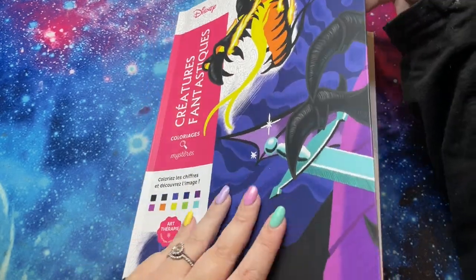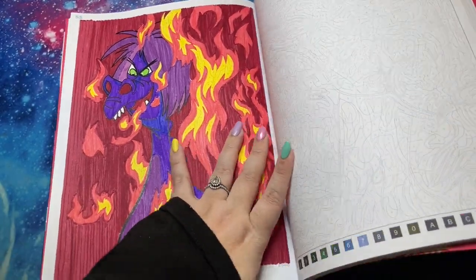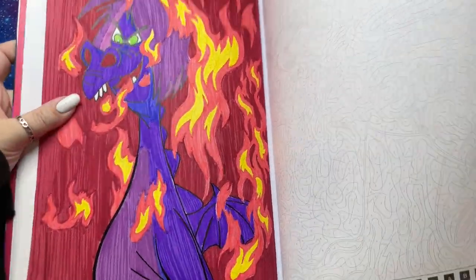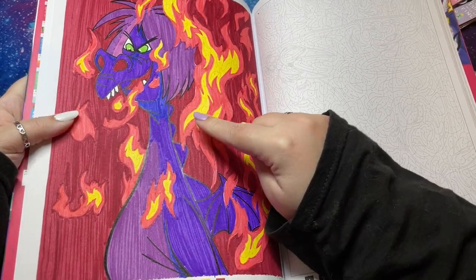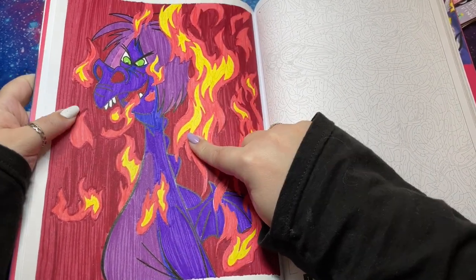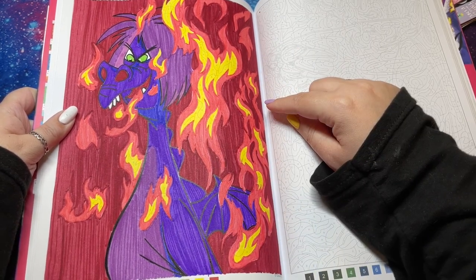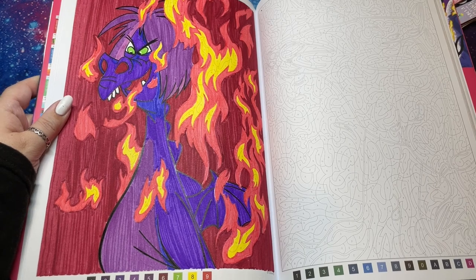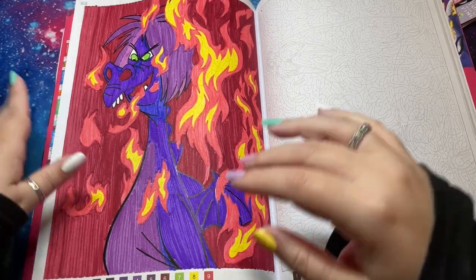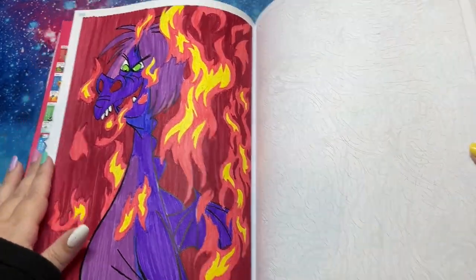Then I did a page in Fantastic Creatures — a Metamim as a dragon. I did the black outlining with the paint marker and everything else with my Staedtler dual-ended water-based markers. I really like this one. The book has some very detailed pages, but this one only had nine colors, which was nice. I was doing a dragon prompt, so that was fun.